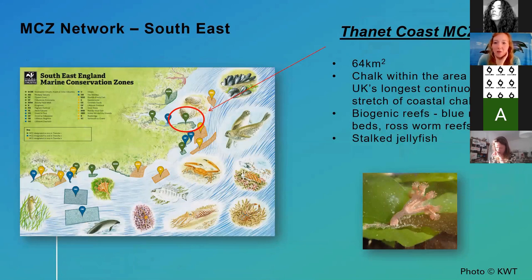The Thanet Coast Marine Conservation Zone is designated for chalk — the chalk in that area is the UK's longest continuous stretch. It's also protected for biogenic or living reefs found there, including the really important blue mussel beds and Ross worm reefs. The lovely stalked jellyfish is also found there and was included as a designated feature — colleagues and volunteers found stalked jellyfish and made the case for protection. This really shows how citizen science and monitoring these places makes a difference.